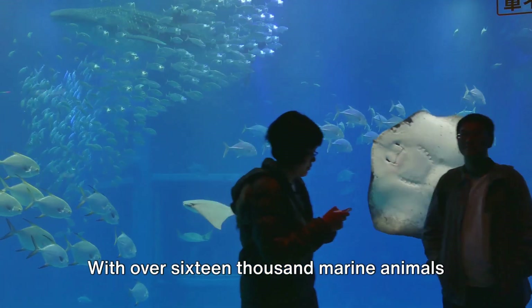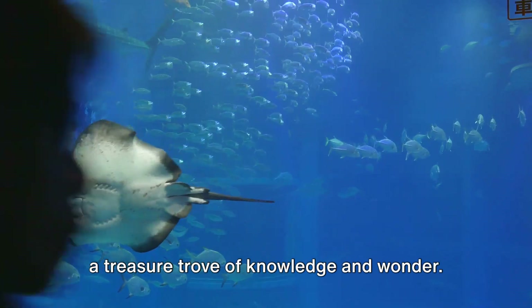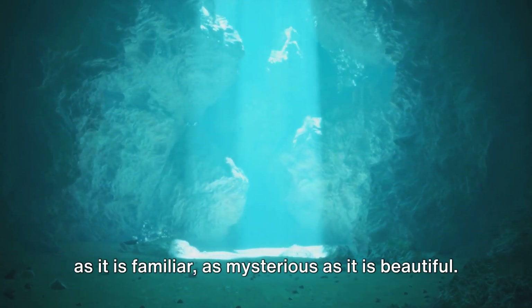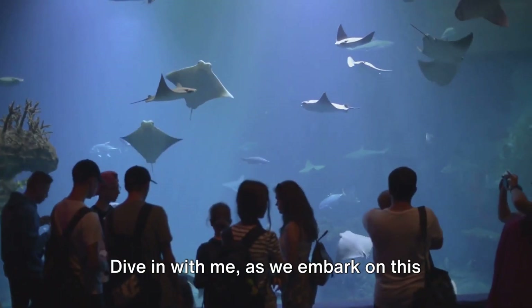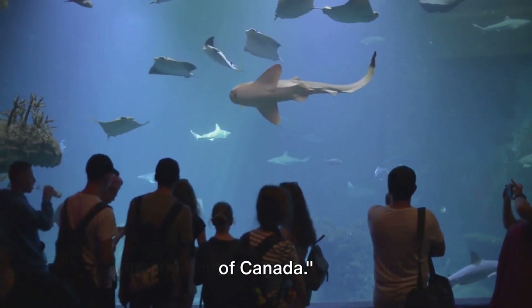With over 16,000 marine animals from all over the world, this aquarium is a treasure trove of knowledge and wonder. It's a gateway to a world that's as alien as it is familiar, as mysterious as it is beautiful. Dive in with me as we embark on this virtual tour of Toronto Ripley's Aquarium of Canada.